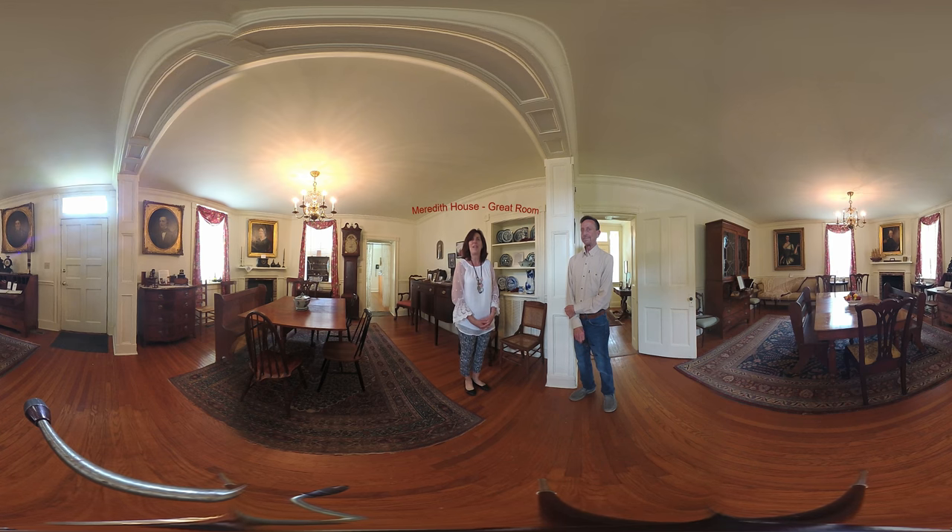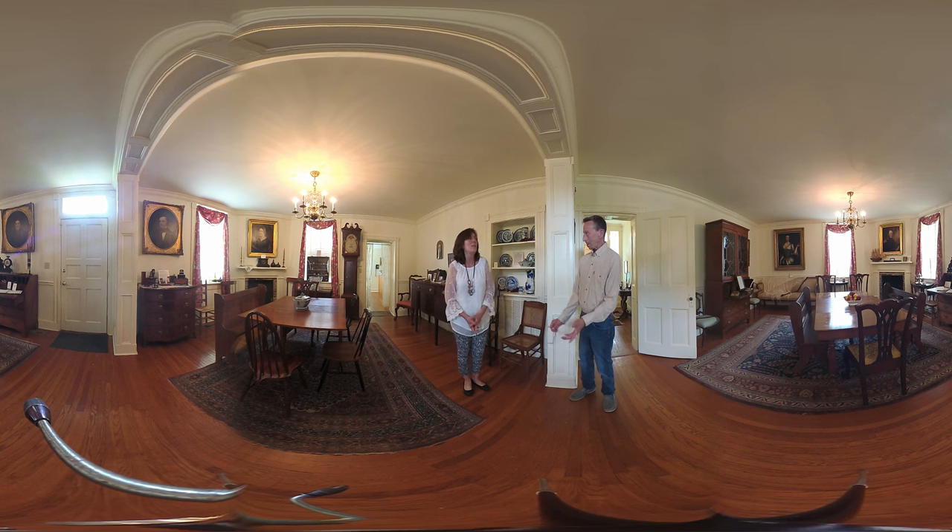Welcome to the Historic Meredith House. I'm Julie Gilberto Brady, manager of the Heart of Chesapeake Country Heritage Area. I'm here today with Mitch Anderson, who is the administrator of the Dorchester County Historical Society. Mitch, this is a great house. Could you tell us a little bit about it?